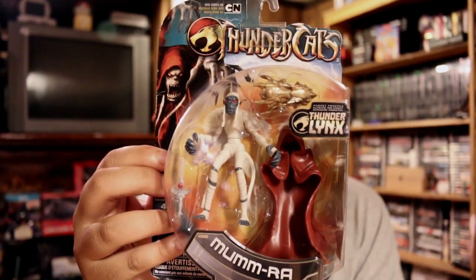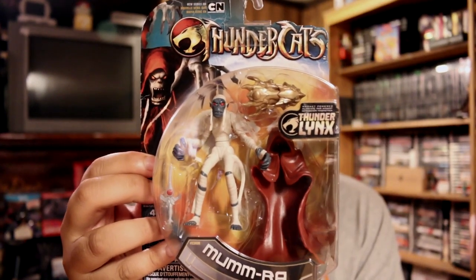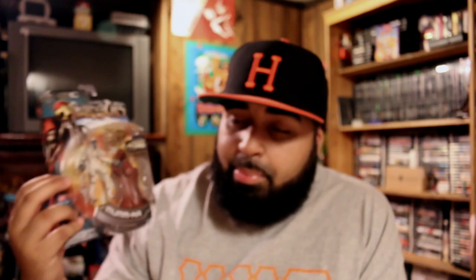Next up is a retail pickup - something I got from Toys R Us. They're having a pretty big sale. The first thing I got there was a Mumra figure from the new Thundercats reboot. I think I paid like a dollar and change for this guy. They had a whole bunch of these but didn't have any of the other figures.